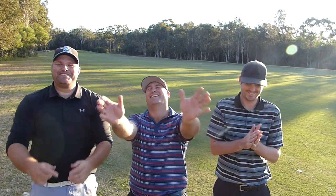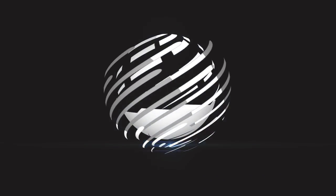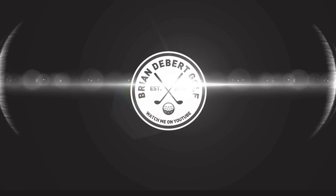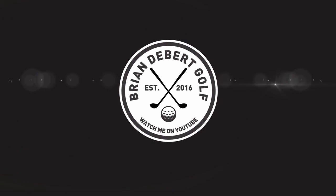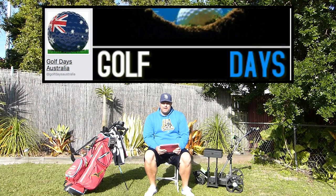G'day guys, we are here at Carlequin Roiders Golf! Start again, start again. It says it right there. Alrighty guys, thanks for clicking on the video today. Thank you for watching Golf Days Australia, the Facebook page's monthly golf show here. This is the July edition.